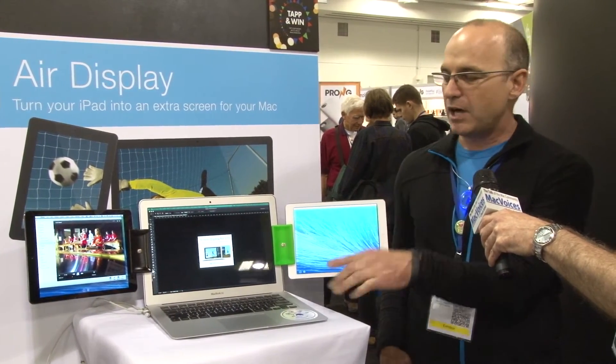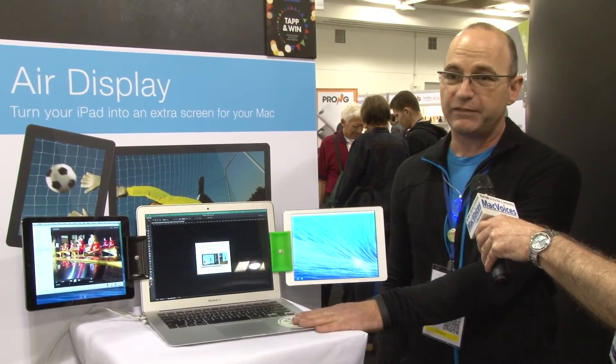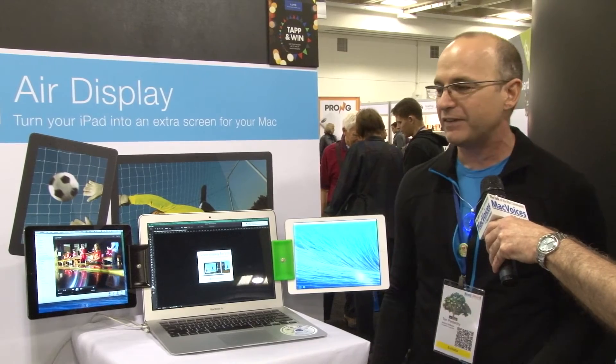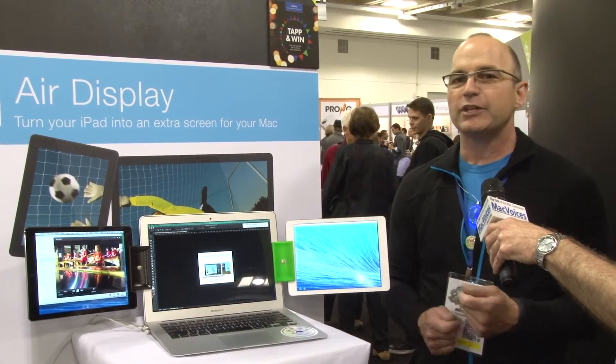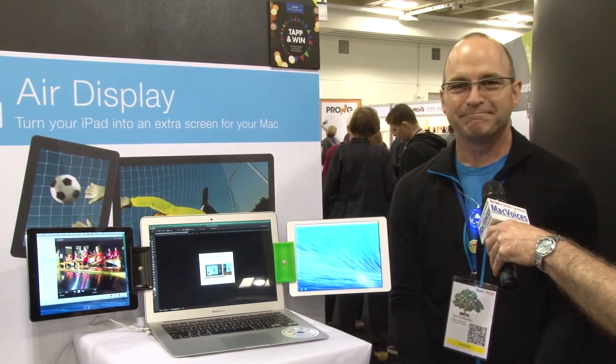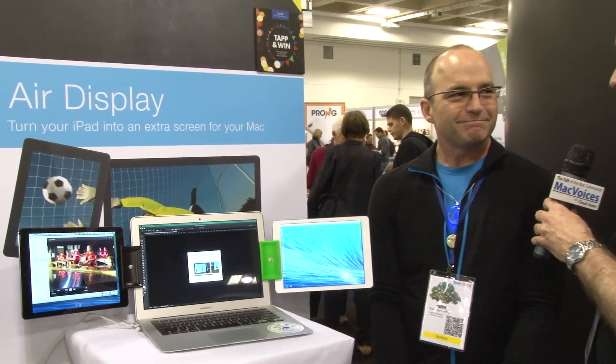It's an iOS app for ten dollars. The driver software is free for Mac or Windows — you can install the driver on as many Macs or Windows machines as you have. When you go to work you connect it to your work machine; you go home, you connect it to your home machine. Ten dollars in the App Store. The website to learn more is avatron.com. Tom, thanks so much for the time. Folks, more from Macworld iWorld 2014 — I'm Chuck Joiner, this is Mac Voices.